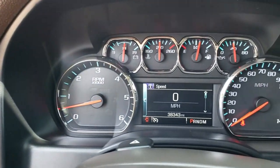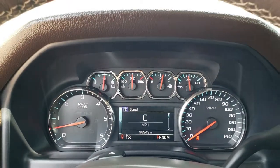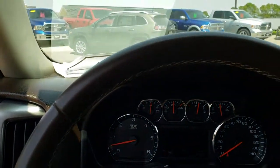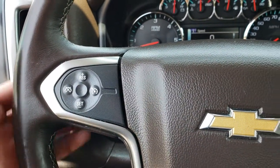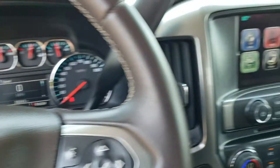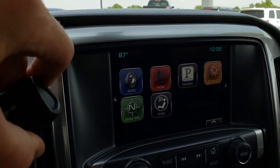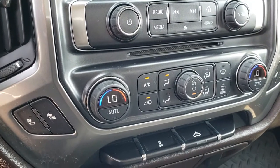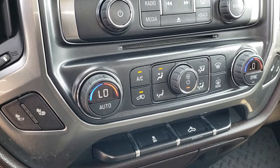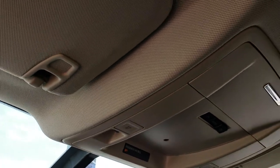This truck has 38,343 miles. Instrument cluster is nice and clean. Comes with the brown leather wrap steering wheel. Bluetooth and audio controls on that side, cruise controls on this side, and on the back there are more radio controls. This one has the Chevy MyLink system. It has a backup camera, dual climate control, heated seats, stability control, and the rest of your climate controls right there as well. This one also has OnStar system capabilities, and the headliner is nice and clean.